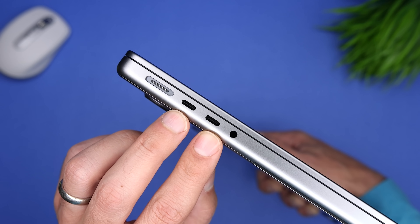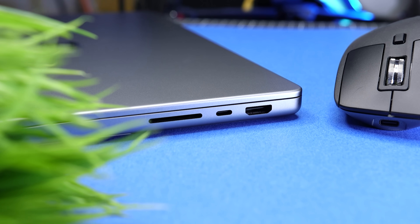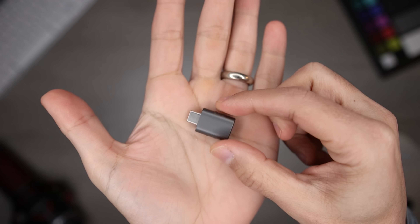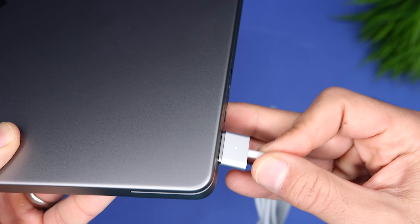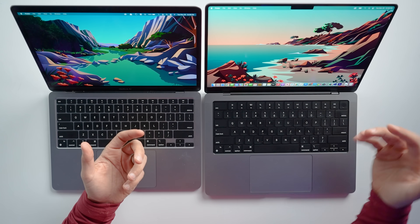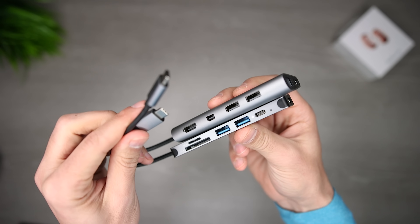The 14-inch MacBook Pro takes care of most of these concerns. It has three more powerful Thunderbolt 4 ports — two on the left and one on the right. The right side also houses a headphone jack, an HDMI port, and an SD card slot, so you're much less likely to need a hub and you can connect accessories from both sides. You would still need an adapter for USB-A accessories — I use some inexpensive ones from Amazon. On the left, there's also a MagSafe 3 port for super-fast charging with protection against accidental cable pulls. And since you can also use the Thunderbolt ports to charge the MacBook Pro, you can charge it from both sides. For my MacBook Air I needed a Satechi hub, but with the MacBook Pro I haven't had any need for a hub.